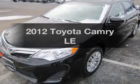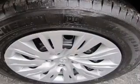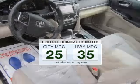Get noticed in this 2012 Toyota Camry. Travel the roads in style and comfort in this great vehicle. Save your money and make fewer trips to the gas station to fill your gas tank when driving this fuel-efficient vehicle.